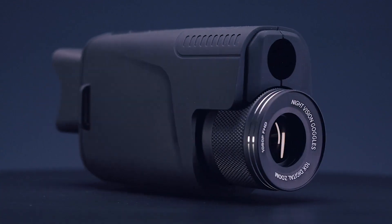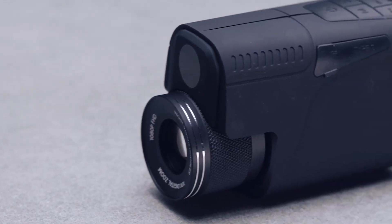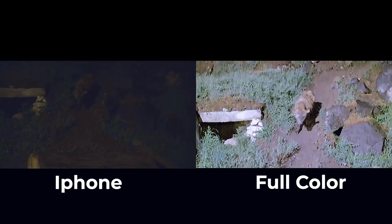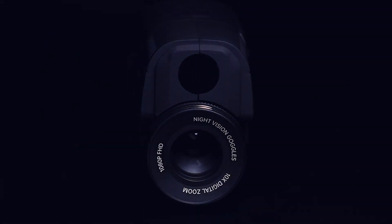Introducing Duovox Ultra, a military-grade night vision monocular with full-colour starlight technology. It delivers sharp, full-colour real-time night vision with as little as 0.001 lumens of visible light.